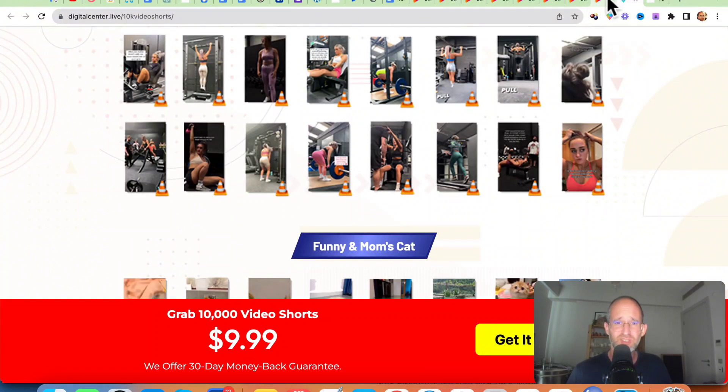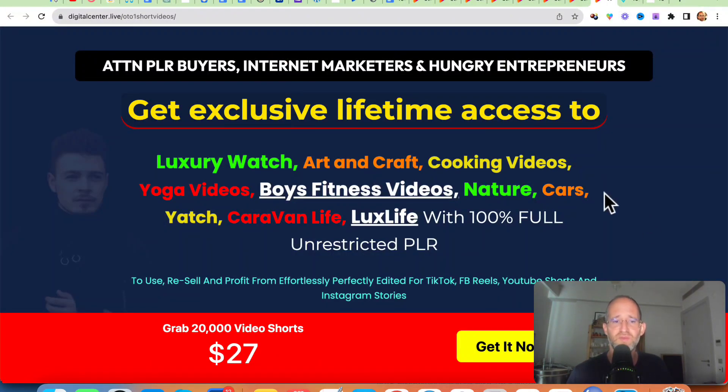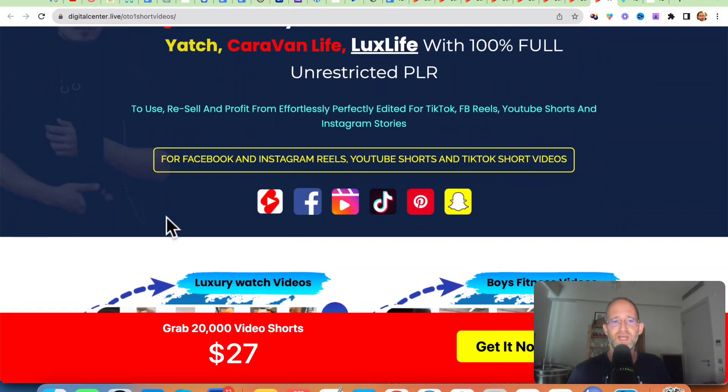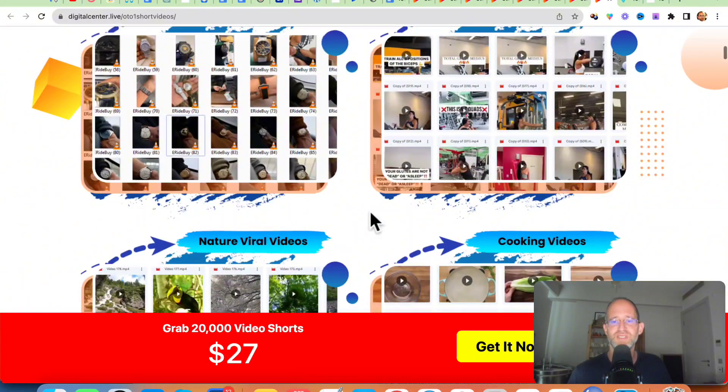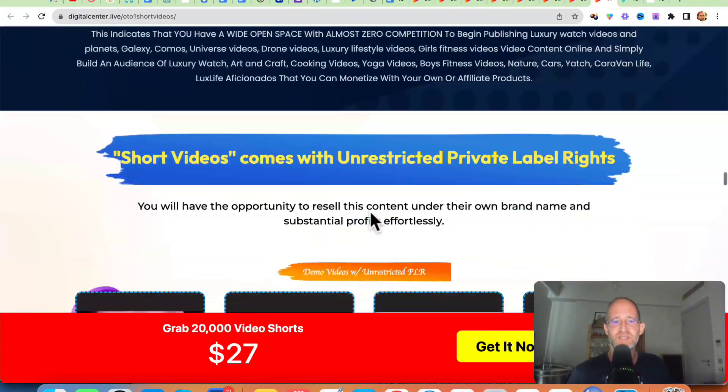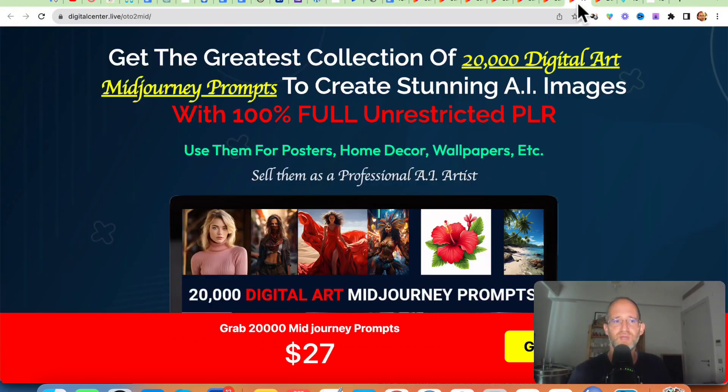They don't have a sales video for this, so I'm just going to move over to the different upgrades they have here. The first one is that you can get 20,000 video shorts — this is a $27 upgrade. You can actually get even more videos added into this if you want. That's the first optional upgrade.